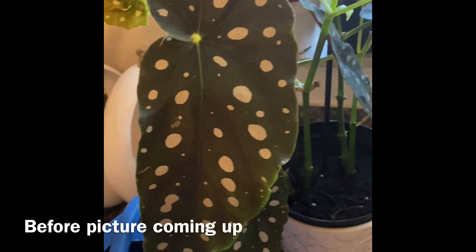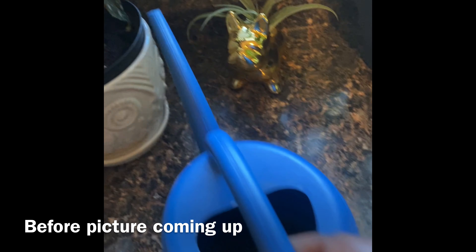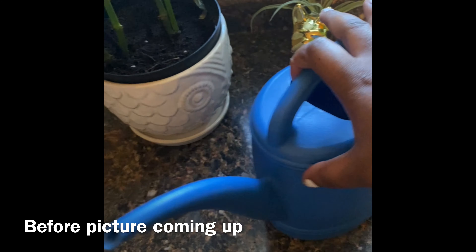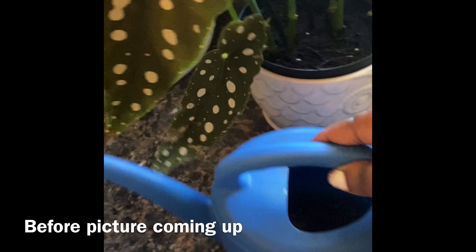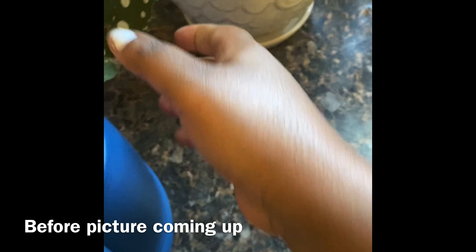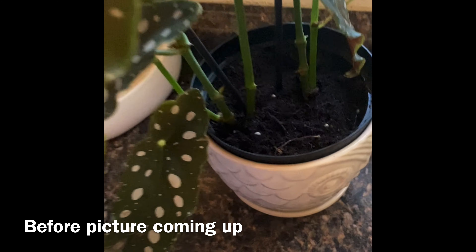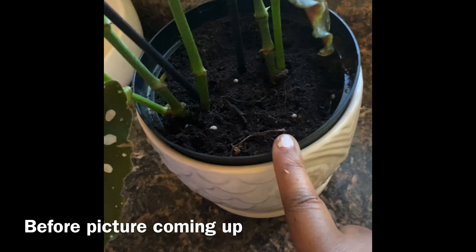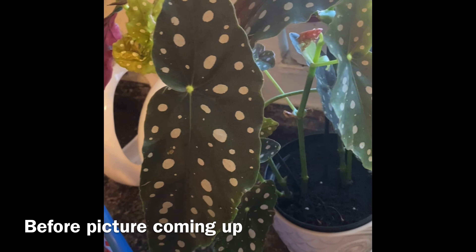What I do with my faucet water is I let it sit for at least 24 hours in a little plastic jug. And I have mosquito bits in there — I just let the mosquito bits sit and soak in there for a bit, within 24 hours as well. That's how I water my plants. So far so good — I don't have any gnats, so that's a good thing.